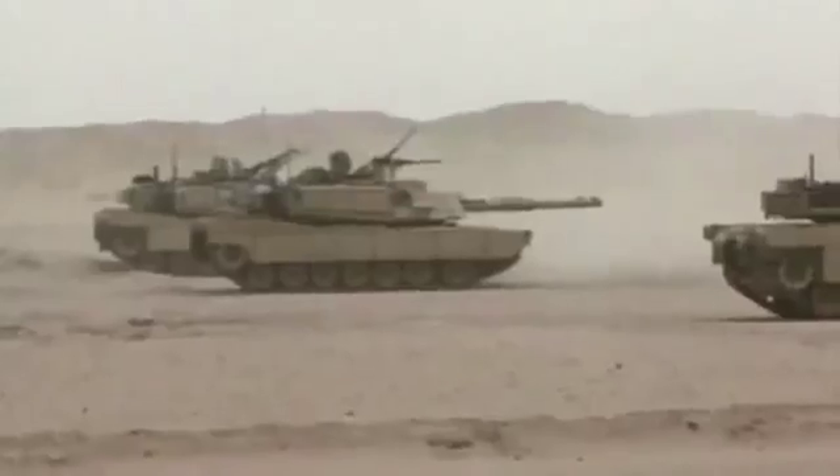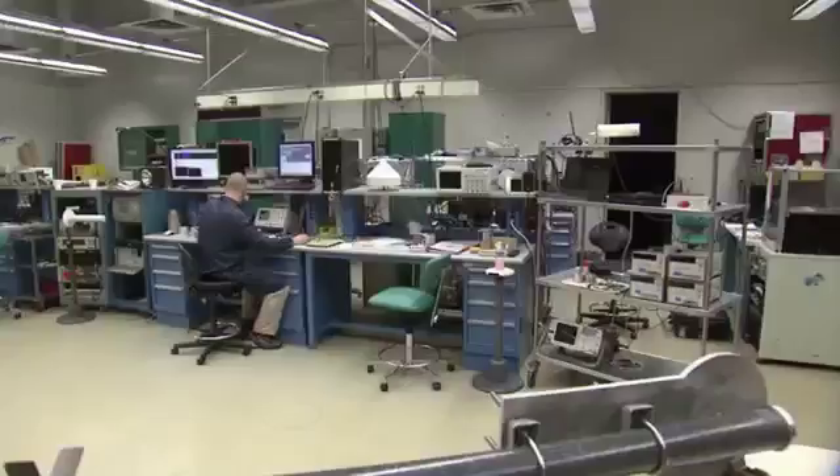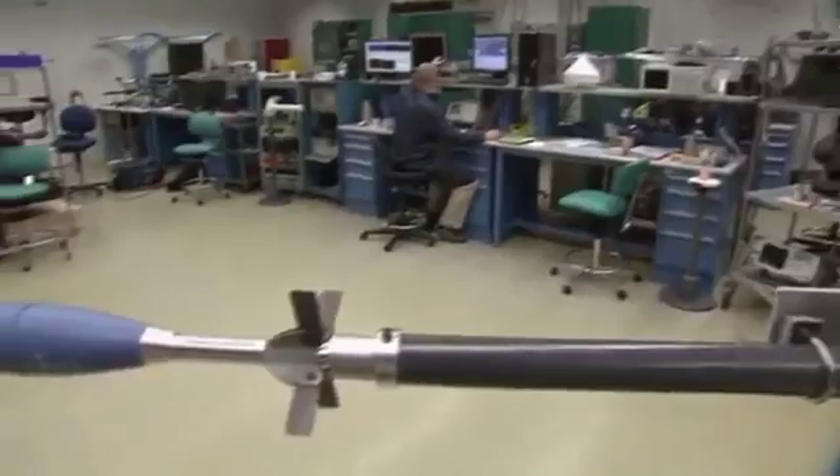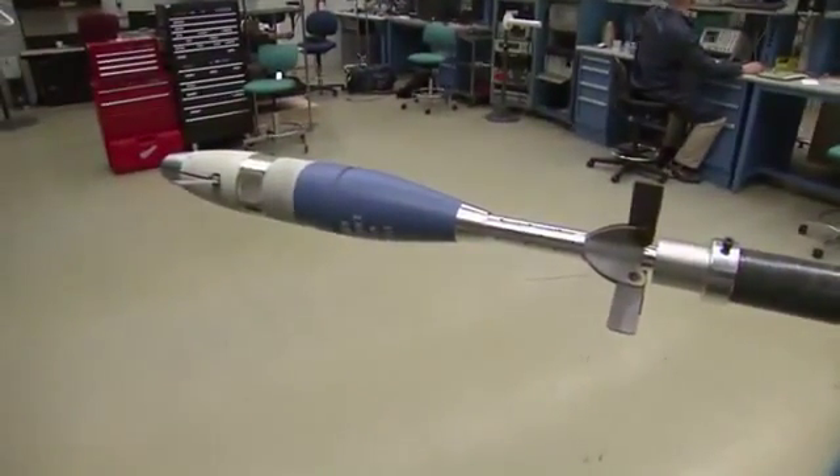Full-spectrum capability in the hands of the individual soldier. Tank-like lethality. One round that would replace many, many rounds is where we see the future of lethality going.